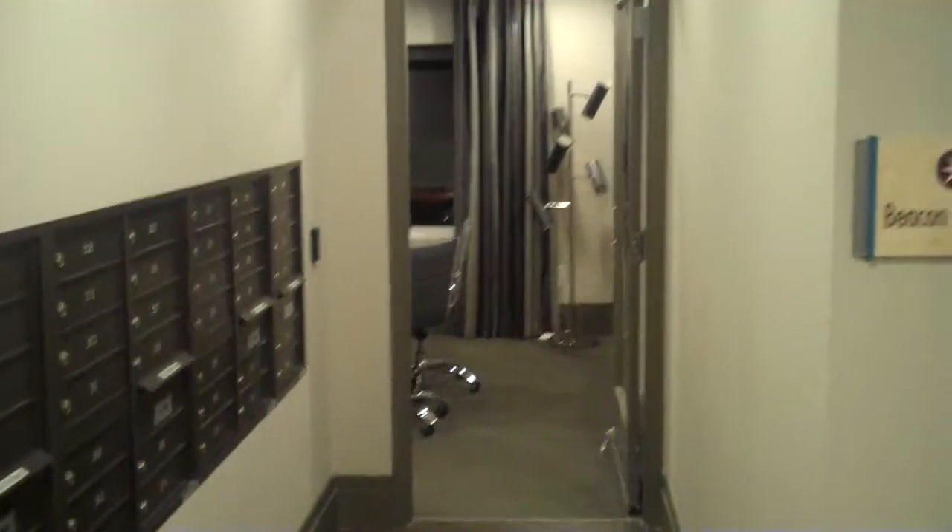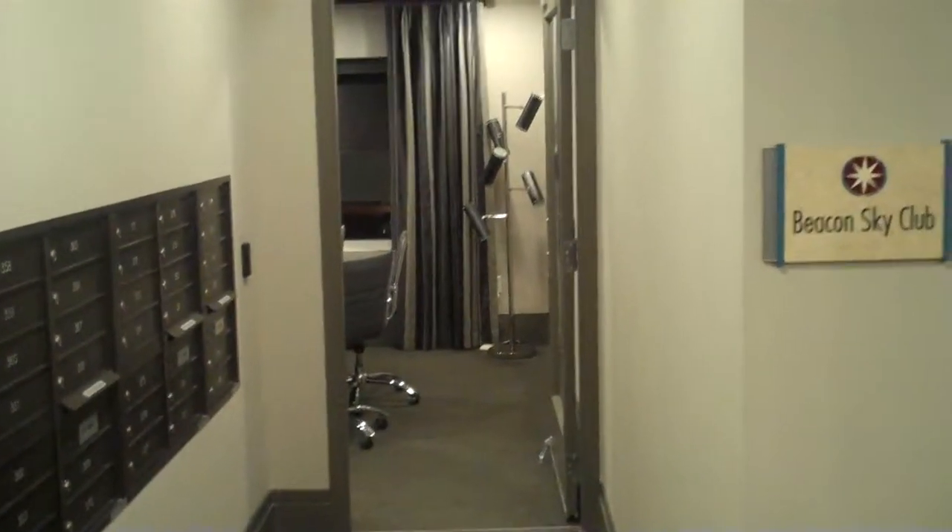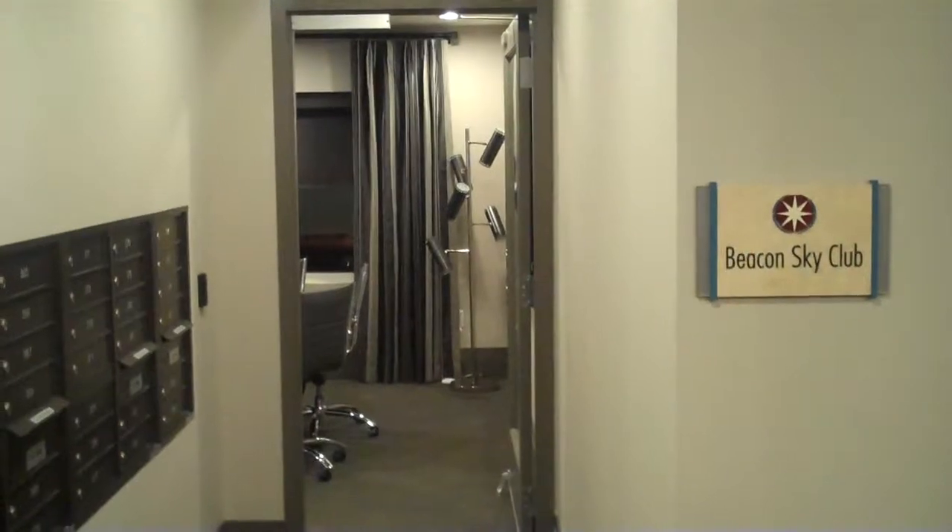Hey guys, welcome back. My name's Ian and I'm going to take you on a quick tour of some of our amenities here at the Beacon of Groveton.